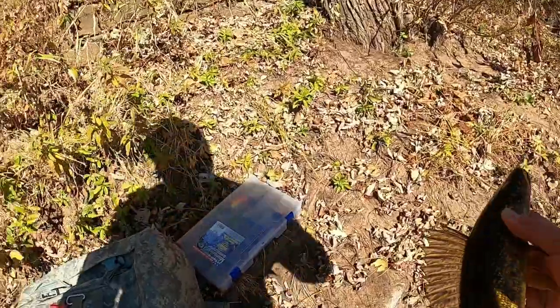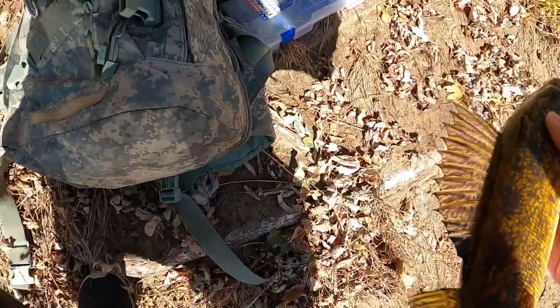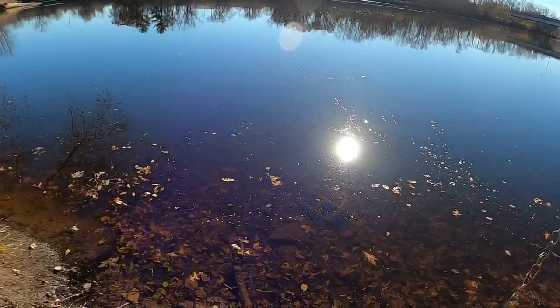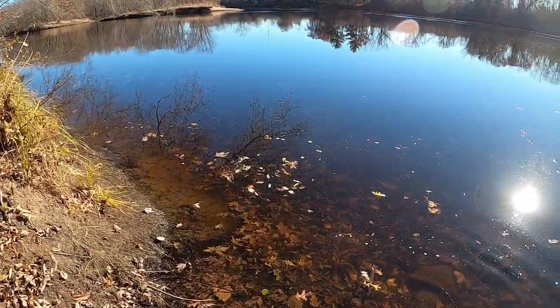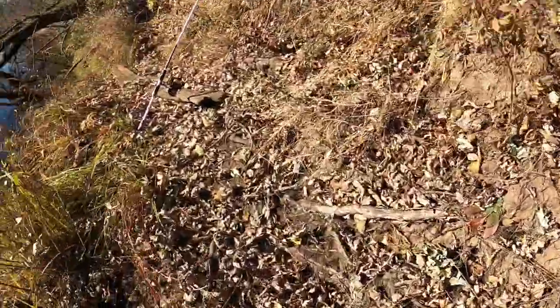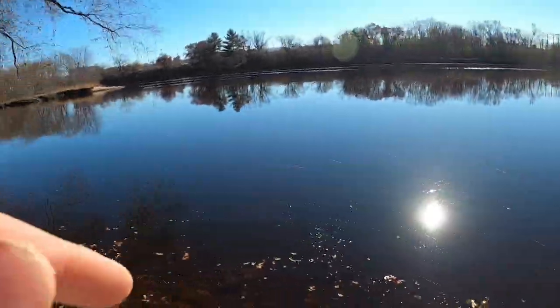I'm going to get my stringer out and put this guy on it because walleye is my favorite fish to eat. Found my stringer, tossed them in. I like these metal stringers for walleye so the rope on the other ones doesn't get caught in their teeth. We got them on the stringer, keeping that good fresh river water. Just in case that's the only one we catch I might release them, but he'll be fine chilling right there.